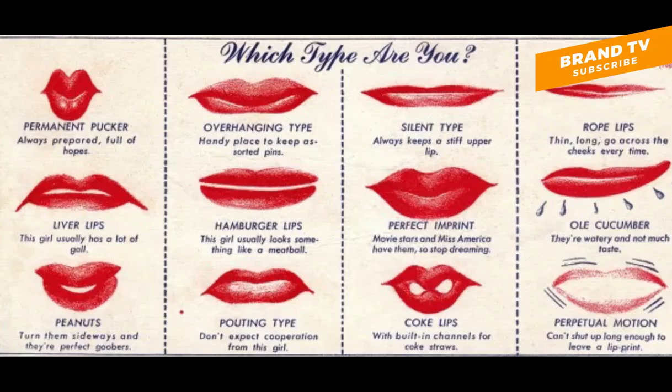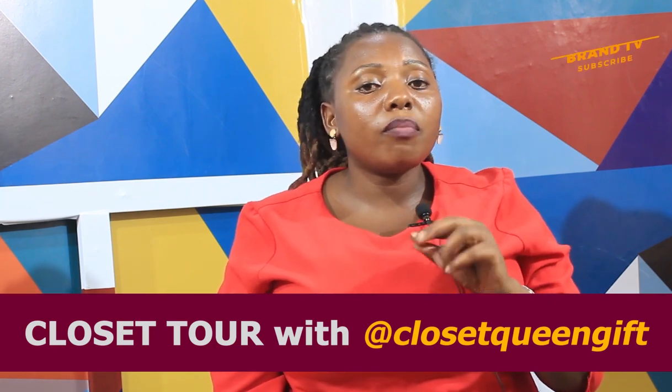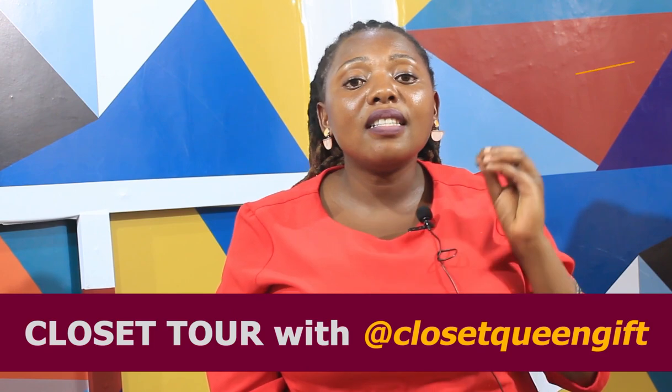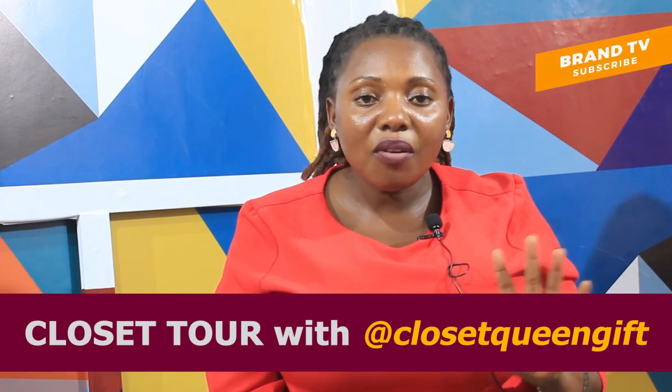Thank you so much for watching this episode. Don't forget to subscribe on our YouTube channel. Please don't miss this episode every Thursday at 8pm. Bye bye.